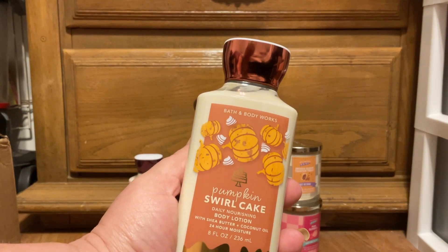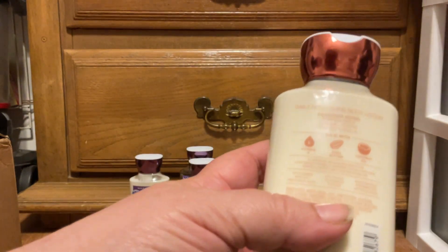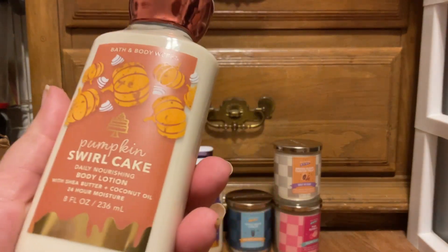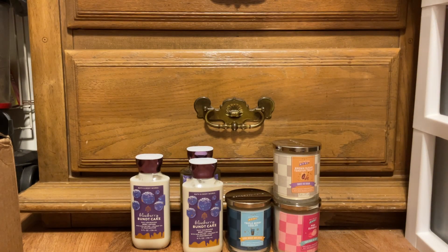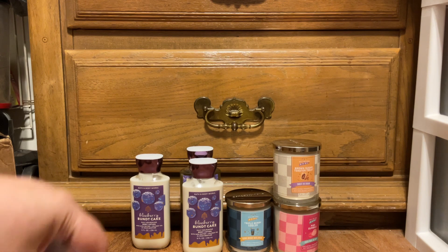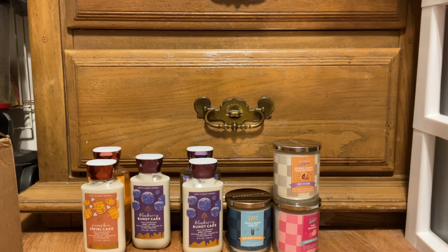I have the Pumpkin Swirl Cake in the body lotion. Scent notes are pumpkin spice, caramel toffee, and creamy vanilla. On that one I just have the body wash and the body lotion — I've told myself I'm only getting one set of that. But I will be buying more sprays; I'll explain that when that comes in.